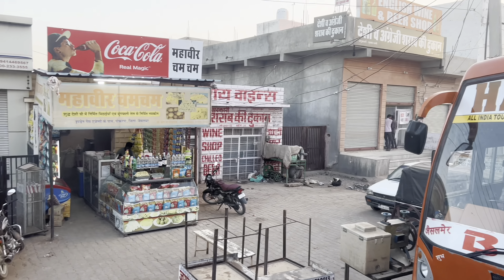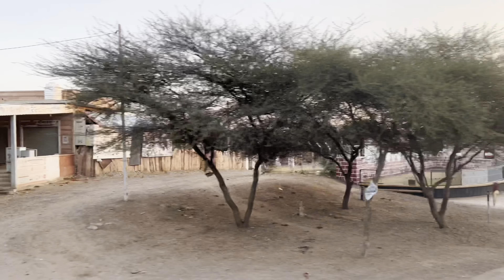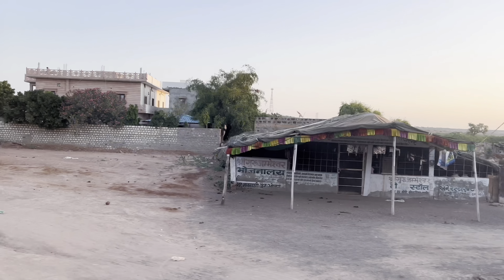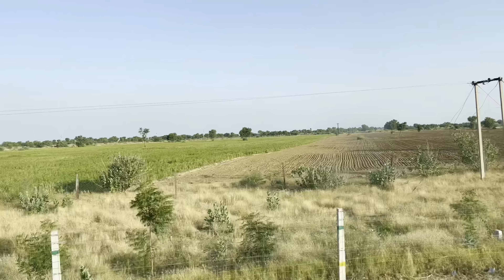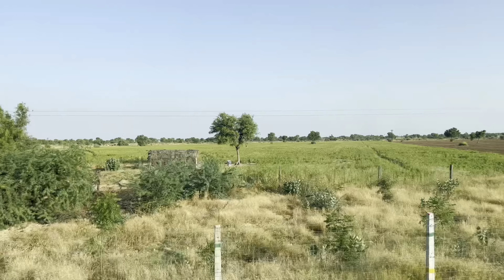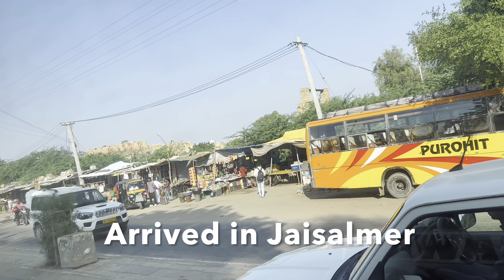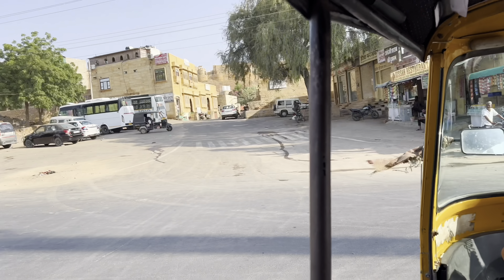The bathroom stop is at one of these snack shops, which is probably my least favorite part of this journey. As we were heading into Jaisalmer, the scenery was getting more rural and more desert-like, which was really interesting. It was an interesting experience to just lie on the bus and look out at the scenery as we passed by. Almost 12 hours later, we arrived in Jaisalmer.